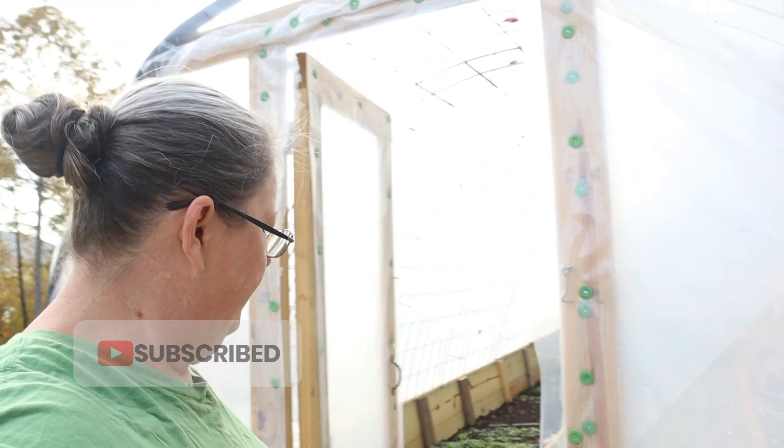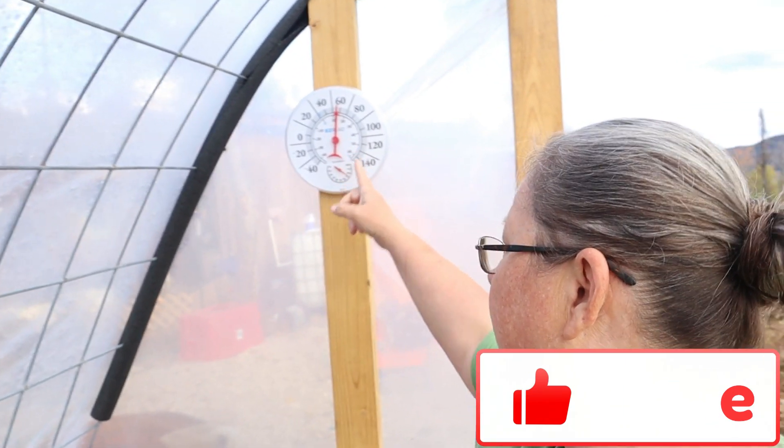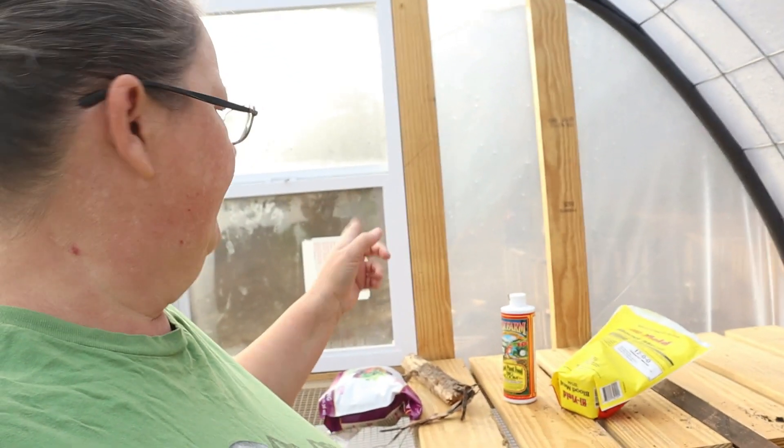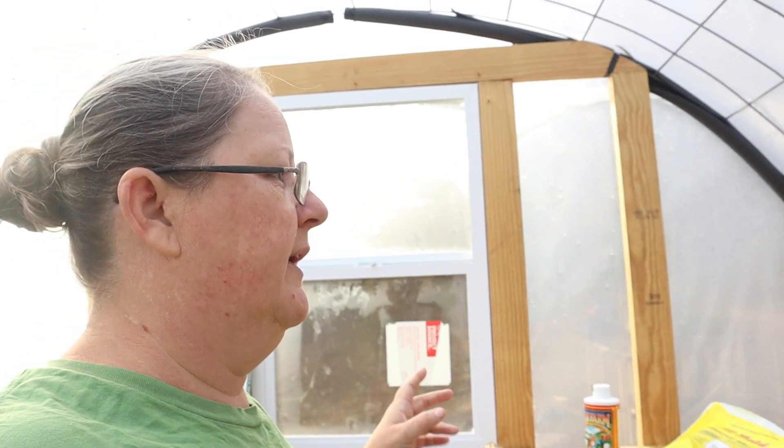Right now it's pretty warm in here. It shows it's around 60 degrees. That's pretty good — outside is probably in the 40s. We'll leave our window closed because it's still too chilly right now, and the sun hasn't come out, so I don't want to open that up quite yet.